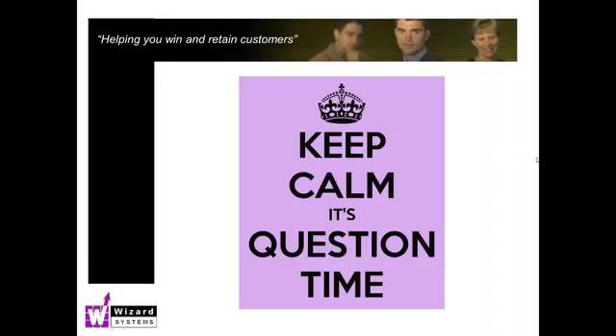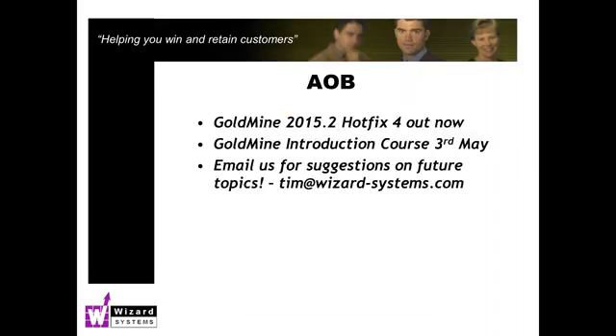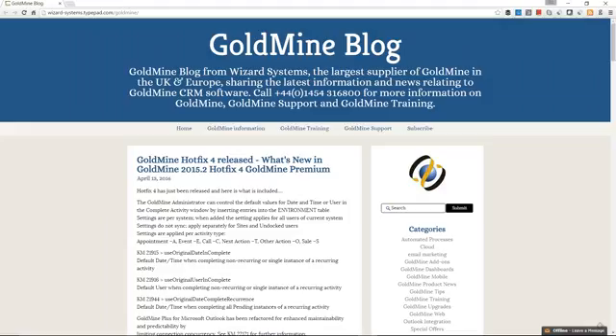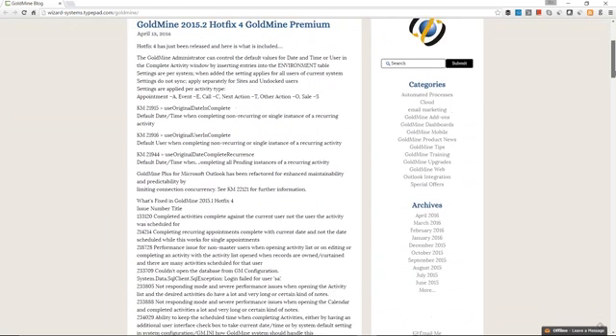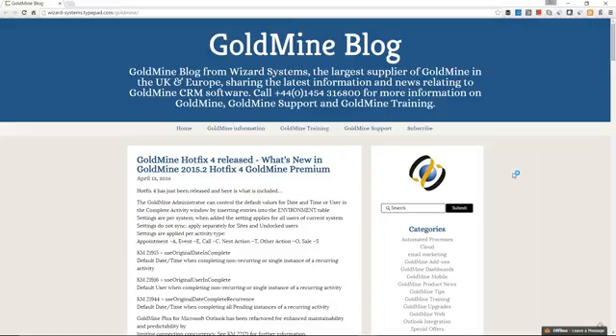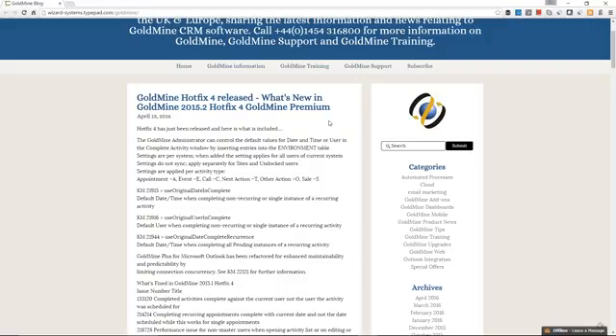Thanks to the three of you for those really interesting questions. For the Goldmine product news update: Goldmine 2015.2 Hotfix 4 is now out — it was delayed a couple of weeks. There's quite a lot in Hotfix 4 and more information is included on our blog. A summary: there are a lot of improvements in the Outlook integration between Goldmine and Outlook. As long as you've got a maintenance contract, you can easily deploy and roll out Hotfix 4 to take advantage of that. Keep posted to our Goldmine blog for any Goldmine news, hints and tips, and product updates.